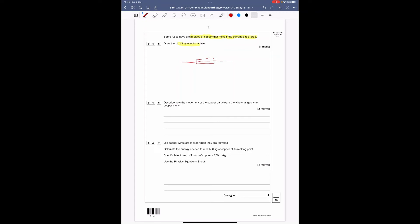Describe how the movement of copper particles in the wire changes when the copper melts. When the copper is solid and gets energy, the particles vibrate in a fixed position. When they get enough energy to melt, they are then free and able to move around.